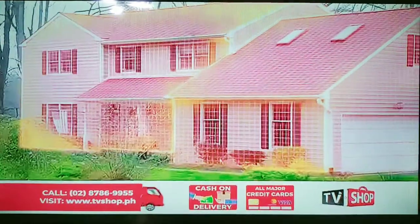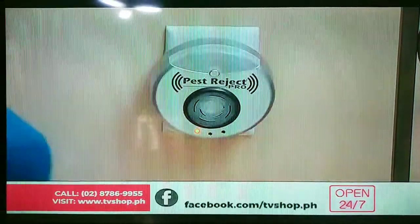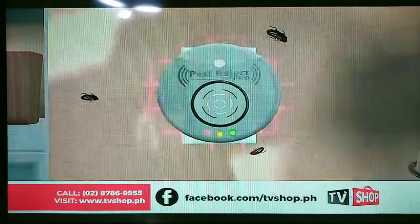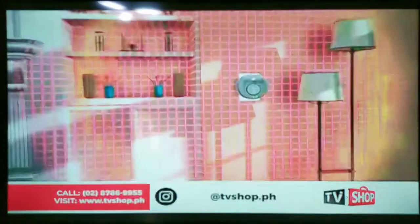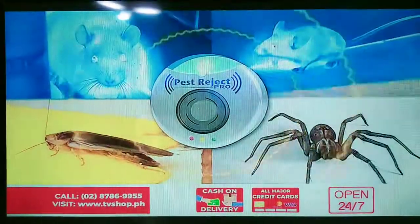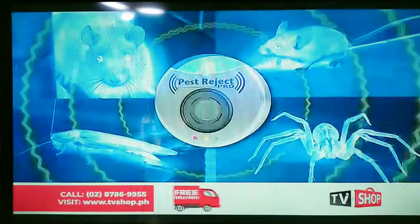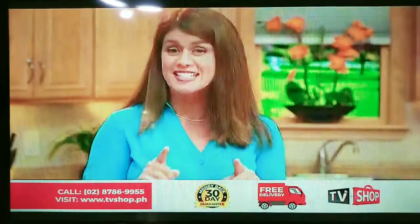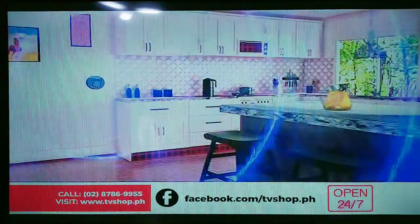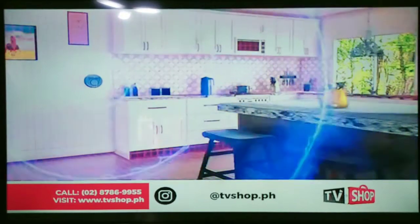No harsh chemicals or chemical infestations to deal with. Just plug it in and the cutting-edge digital technology goes to work, emitting an electromagnetic field through the wiring in your home and driving the pests away. Scary rats, pesky mice, dirty cockroaches, creepy spiders, mosquitoes, and more are forced to flee. At the same time, Pest for Jack Pro also releases ultrasonic rays to keep mosquitoes, flies, and bees away from your living space too.